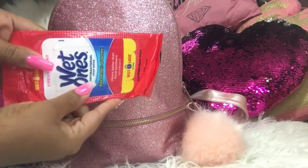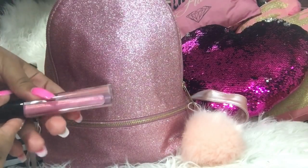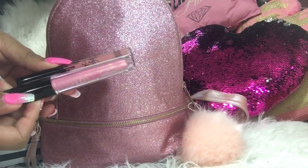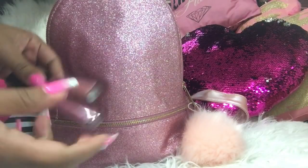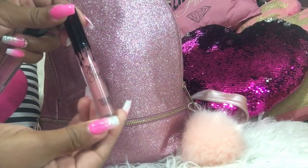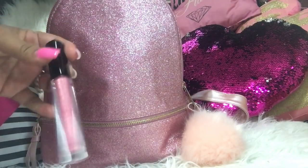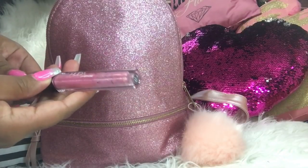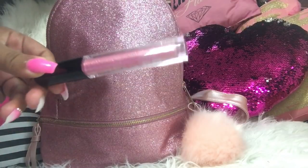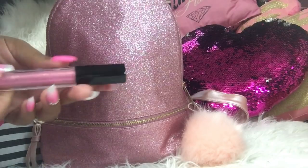I have my Wet Ones. I also have some lip gloss — I wore these the day before yesterday and kept them in here in case I want to wear them again. This is Kylie Cosmetics in the shade Poisey K — I love this shade. Then I have a Huda Beauty lip strobe; it's really pretty and sparkly, in the shade Snobby. I just left these lippies in here.